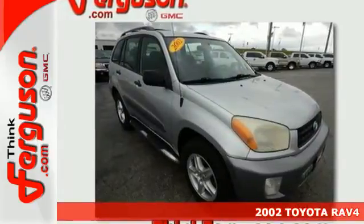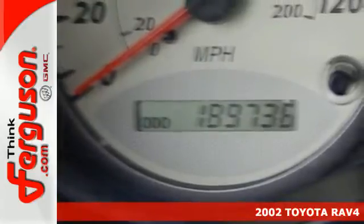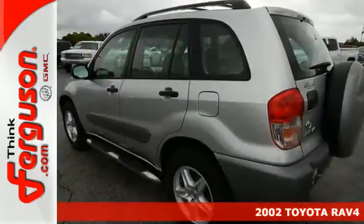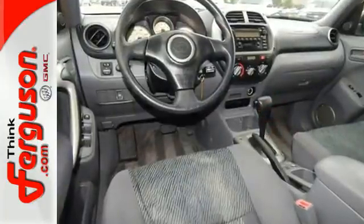Here's a 2002 Toyota RAV4. Inside you'll find a generous 68.3 cubic feet of cargo space, a 50-50 split removable rear bench seat, and a four-speaker stereo sound system.